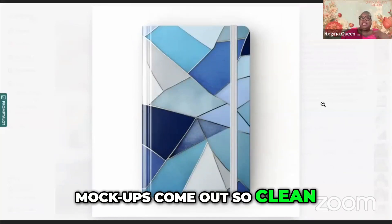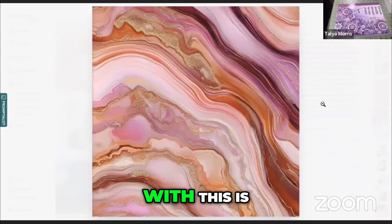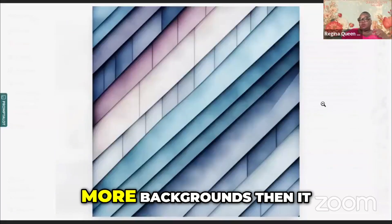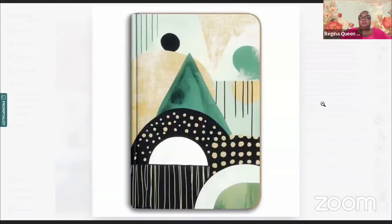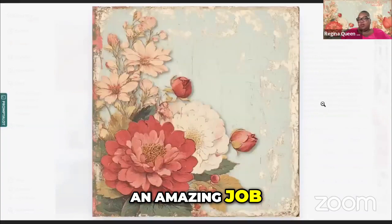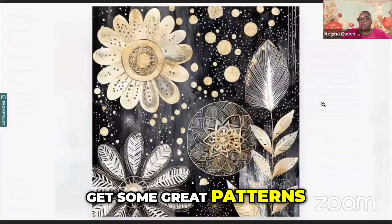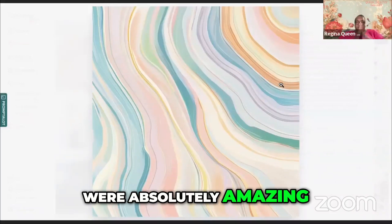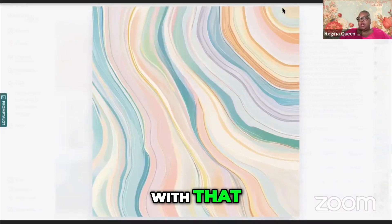You see how the mock-ups come out so clean in mid-journey? I loved everything about what mid-journey did with this. This is the background, then this is a mock-up — that's the background and some more backgrounds. Then it gave me — look at that mock-up! Very excited. The GPT did an amazing job. I really appreciated working with it. I was able to get some great patterns for the backgrounds of the journals, and the mock-ups were absolutely beautiful.